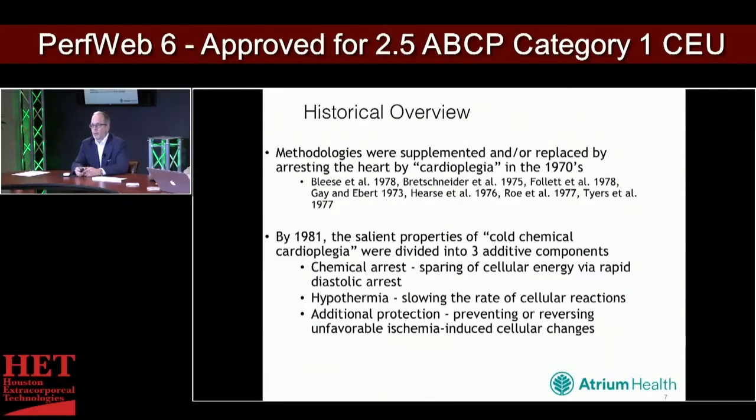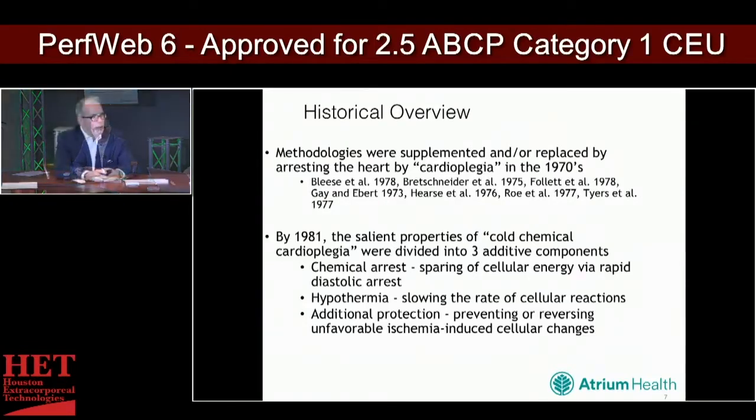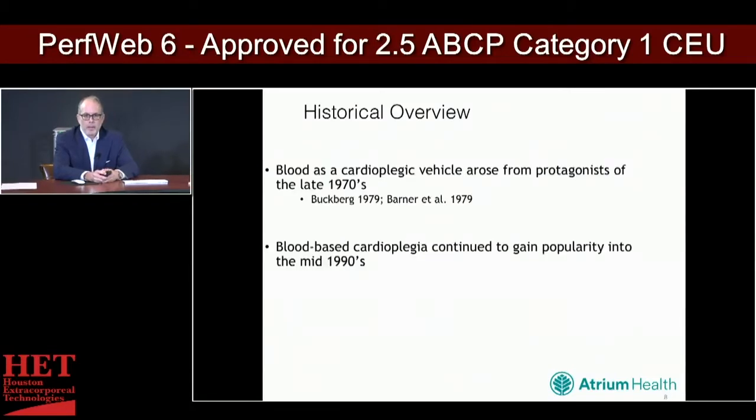These were supplemented by arresting the heart using cardioplegia in the 70s. By the early 80s, people began to understand that the salient properties of cold chemical cardioplegia were divided into three components: chemical arrest, hypothermia, and additive protection by preventing or reversing unfavorable ischemia-induced cellular changes. Blood as a cardioplegic vehicle arose from protagonists of the 70s, gained popularity into the 80s, and really came into its own by the early to mid-1990s.